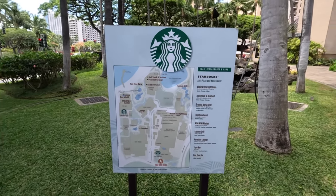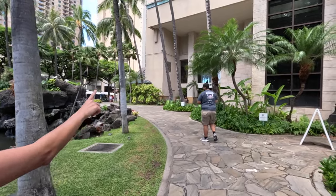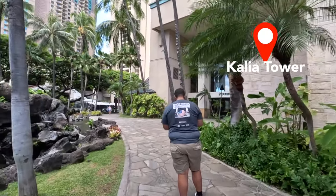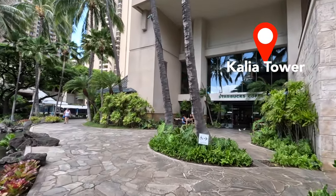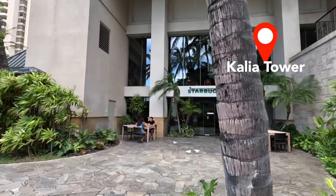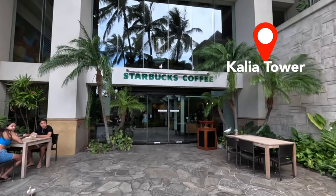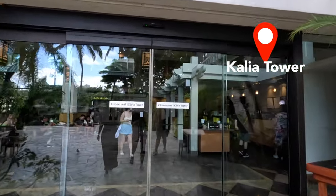We'll head over to Kalia Tower — the one closest to Kalia Road on our left-hand side. We're over here by Starbucks and we'll cut through the inside to show you what some of the stores look like here at the Hilton property. On the right-hand side is the Starbucks. They don't do mobile ordering, unfortunately, so if you're here in the morning, expect long lines.